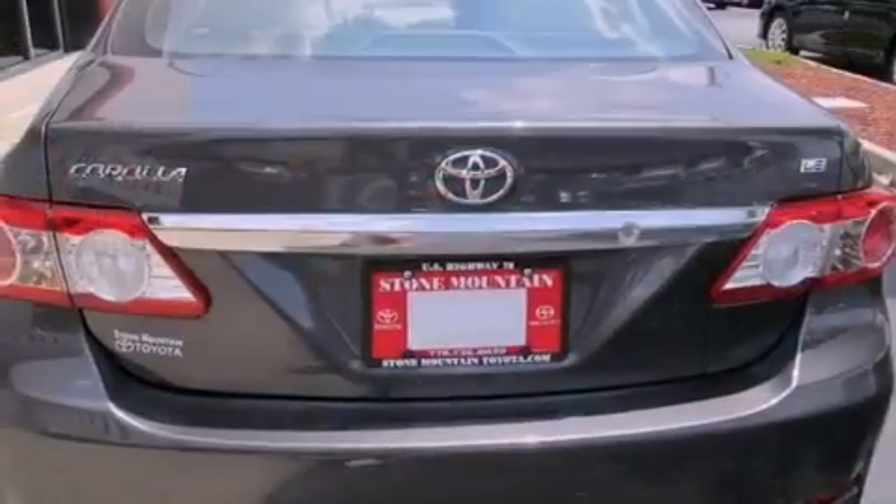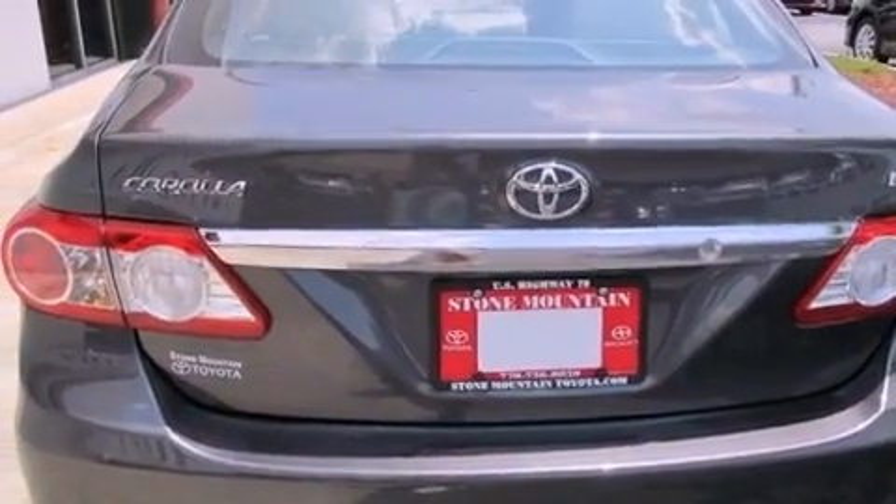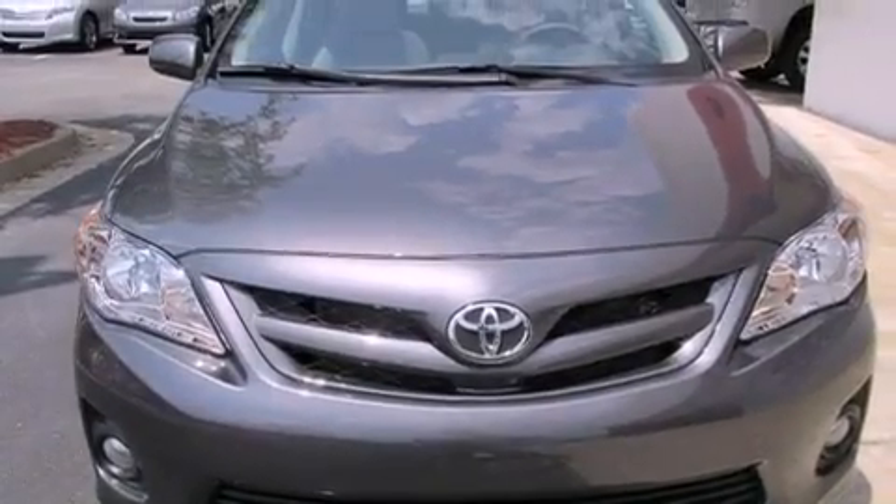All of the following features are included: a split folding rear seat, cruise control, a rear window defroster, a six-speaker audio system, and a passenger side vanity mirror.